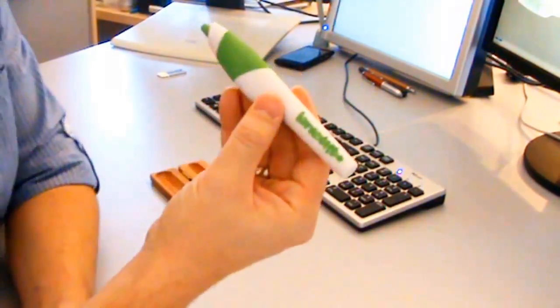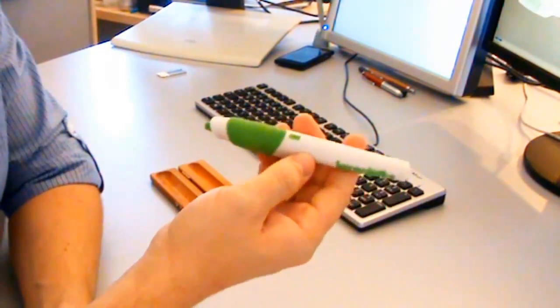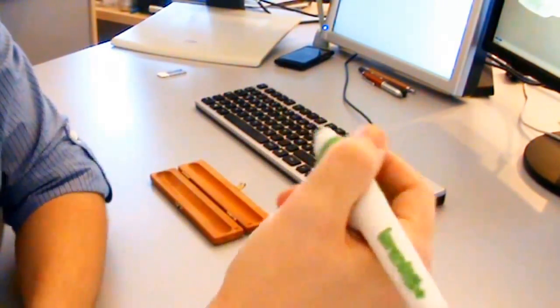In calligraphy mode, it can buzz the user when the letter shape is being created oddly. While in orthography mode, it can be used to pick up spelling or grammar mistakes — one buzz for spelling errors and two for grammar.